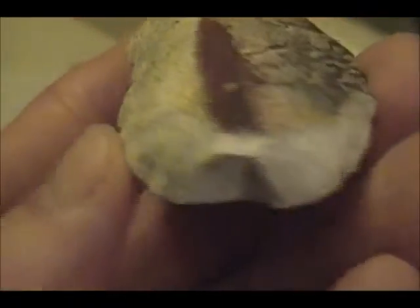Then we have this little end scraper — see, it's busted right there. This and the other piece were found together. This looks like the back end of an adze that probably busted, and then they tried to make an end scraper out of it. But right there it's ground on both sides — it would have been pretty nice.